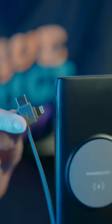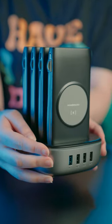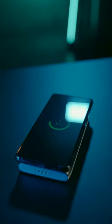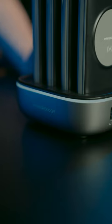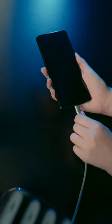These power banks have a 20-watt power delivery output and can provide up to 15 watts wirelessly. By placing them on the dedicated station, you can quickly charge them, or charge your device by connecting the cable to the station.